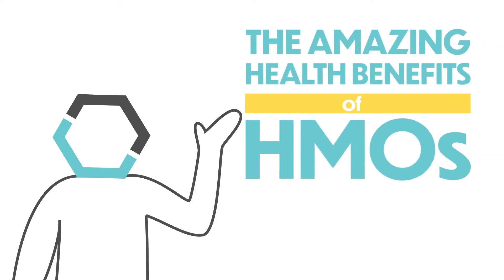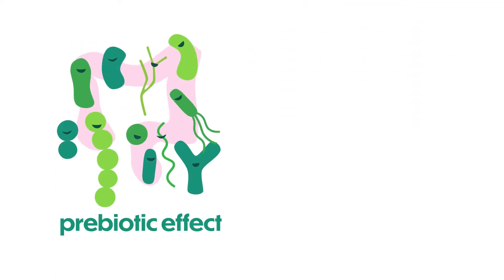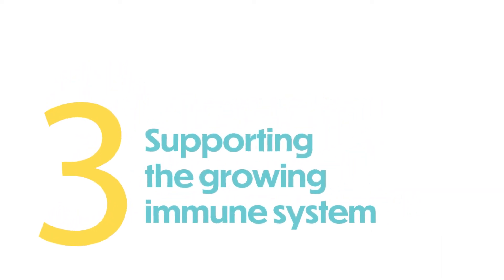Hi there. So far, we've introduced to you two health-promoting functions of HMOs: their prebiotic effect and their antibacterial and antiviral effects. Today, we'll talk about the third amazing health benefit, the last in this series — how HMOs support the growing immune system.